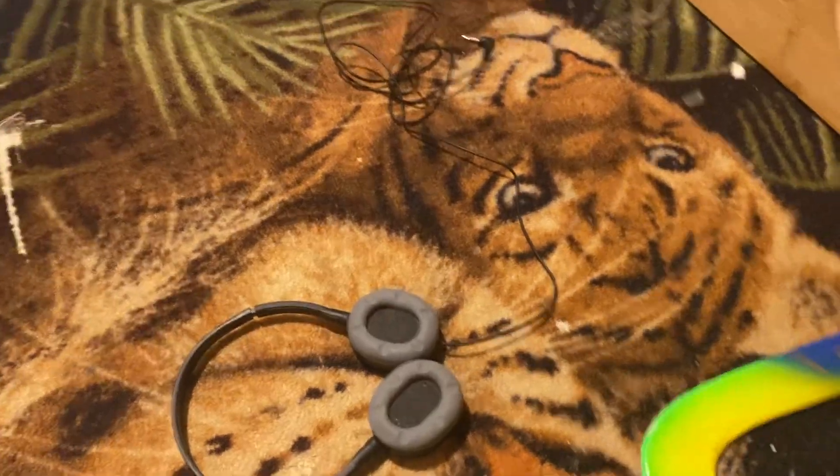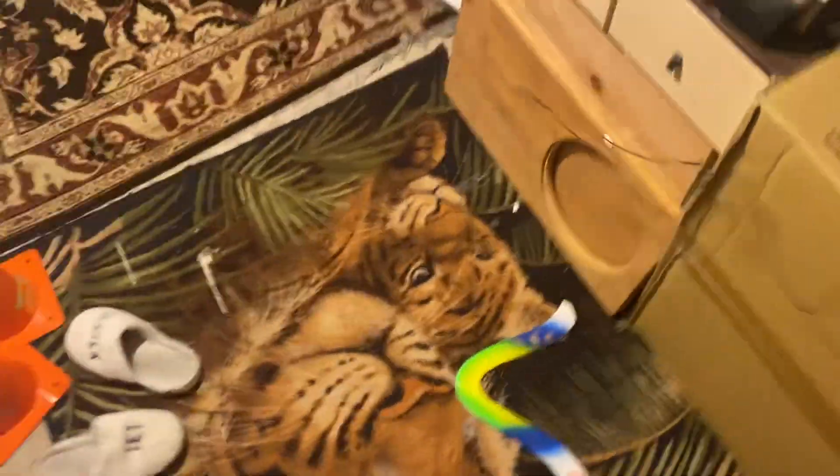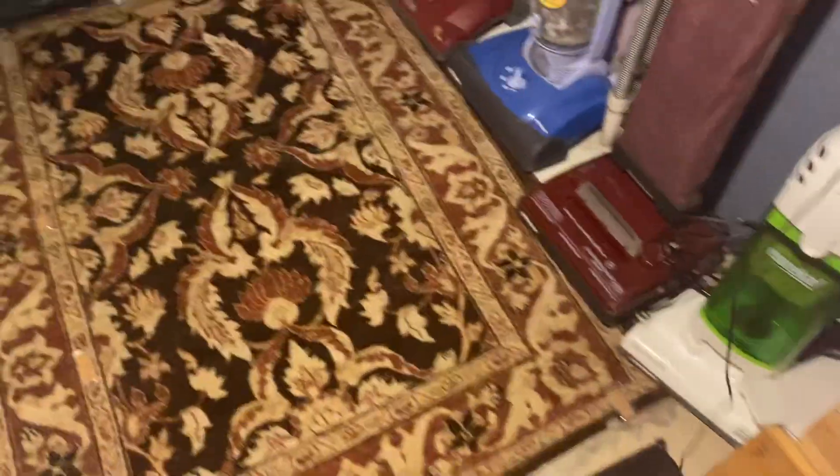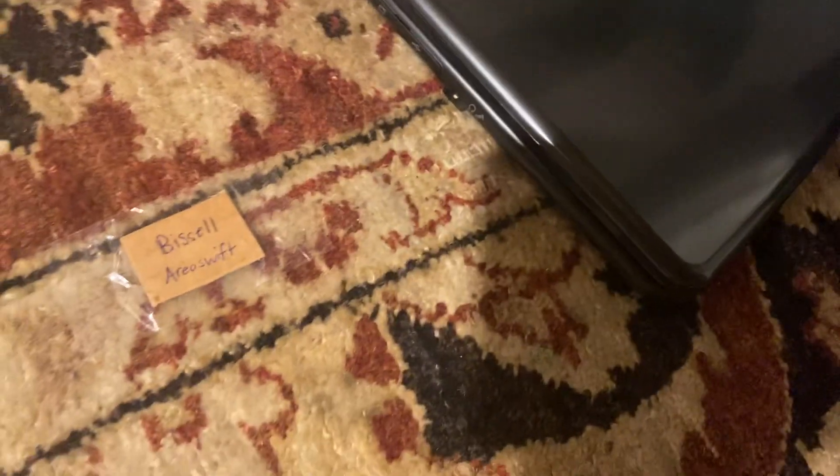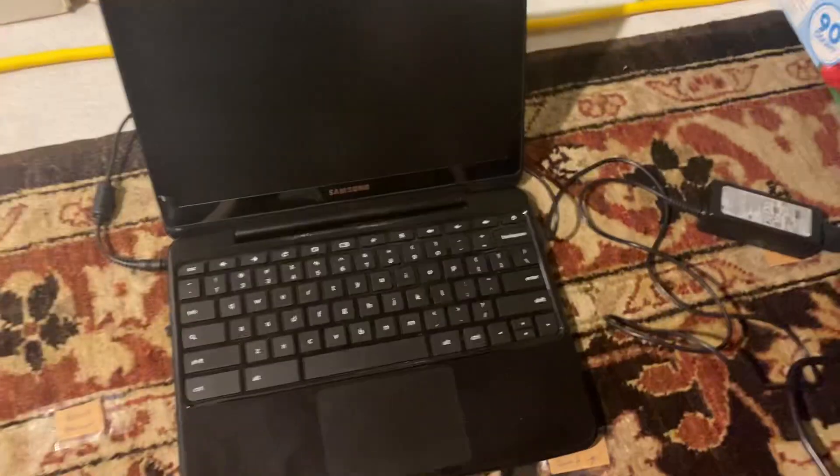I wonder if it still works. Is there an iPad or something down here? Are you kidding me? Well, there's a Chromebook — I guess we can use that. Now we can plug that in and start it up right away, and then I'll have some fun with these headphones.